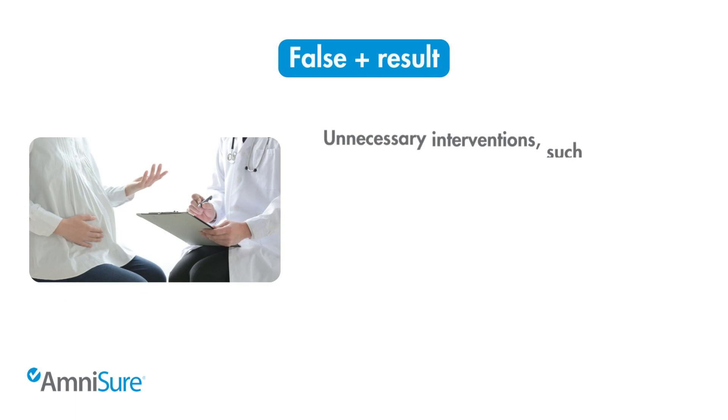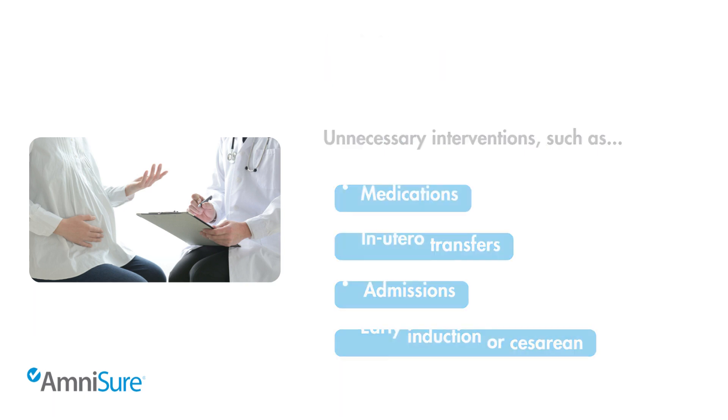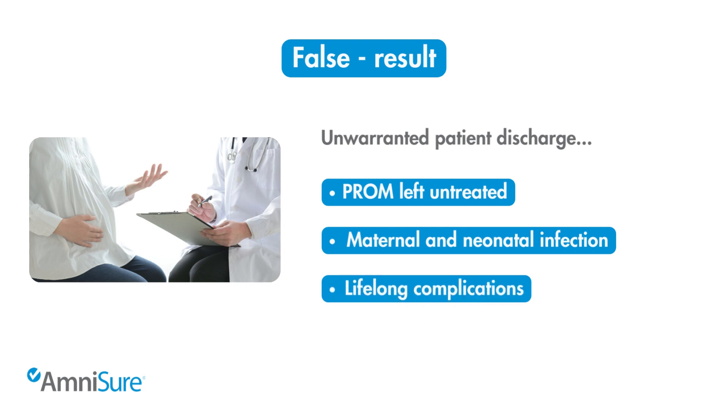A false positive result can lead to unnecessary interventions such as medications, uterotransfers, admissions, and early induction or cesarean. A false negative can result in unwarranted patient discharge with PROM left untreated, leading to serious maternal and neonatal infection with potential lifelong complications and litigation.